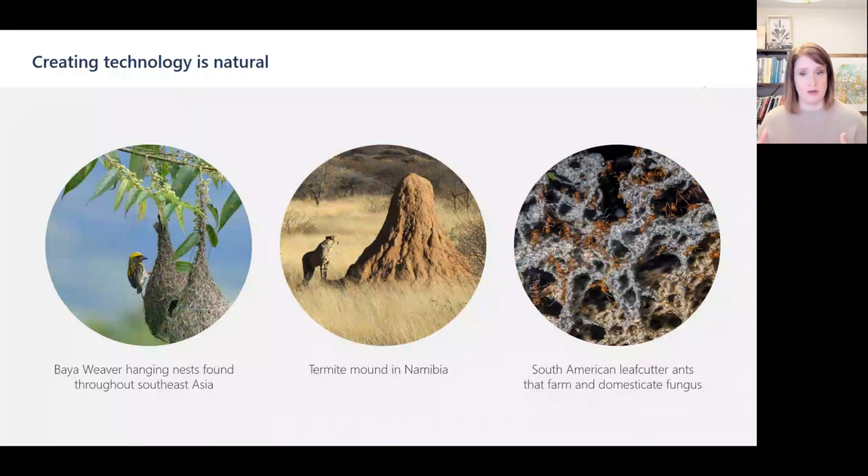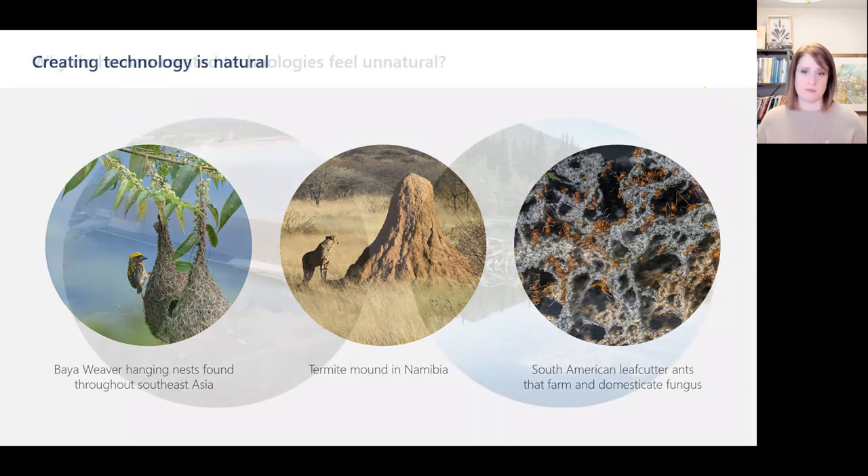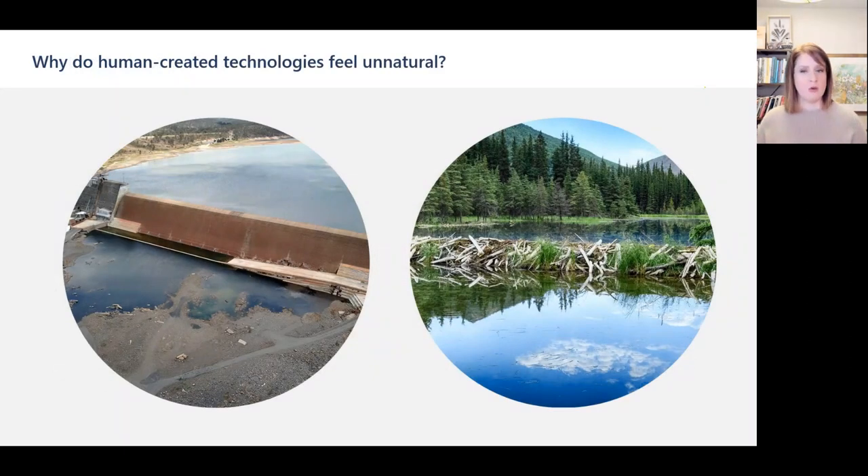How does biomimicry create opportunities to marry technology with nature? Creating technology is natural, and humans aren't the only species on the planet to create it. Birds build elaborate nests to protect their young using only readily available and sustainable materials. Termites construct complex mounds with built-in passive cooling systems. And ants domesticated mushrooms and started farming 50 million years ago, without any fertilizers or pesticides. So why do human-created technologies feel unnatural? Because we focus almost entirely on human needs, while excluding the rest of nature from the design table.